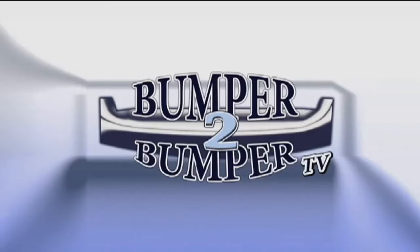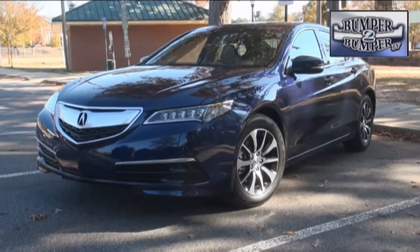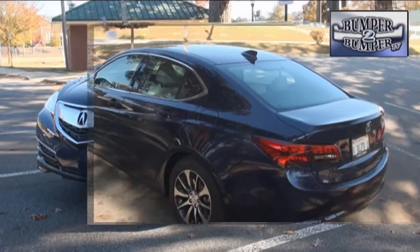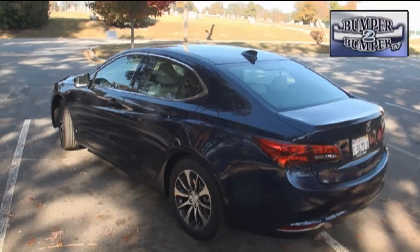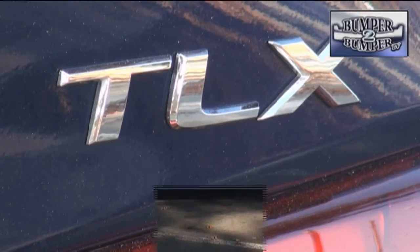This is Bumper to Bumper TV. The sport luxury midsize — this is a segment where size does matter. Acura's designers apparently had that at the forefront of their thinking when the TLX was envisioned as a replacement for the TL sedan.